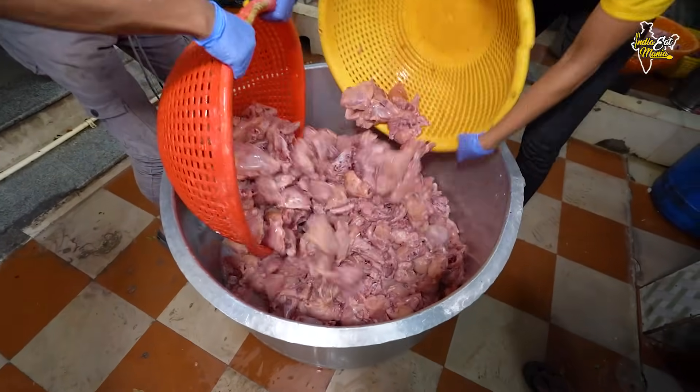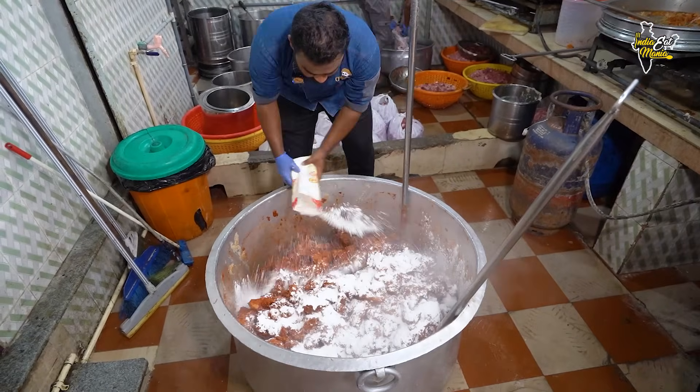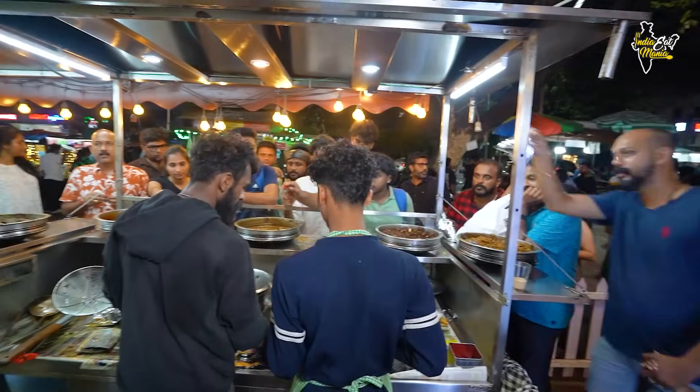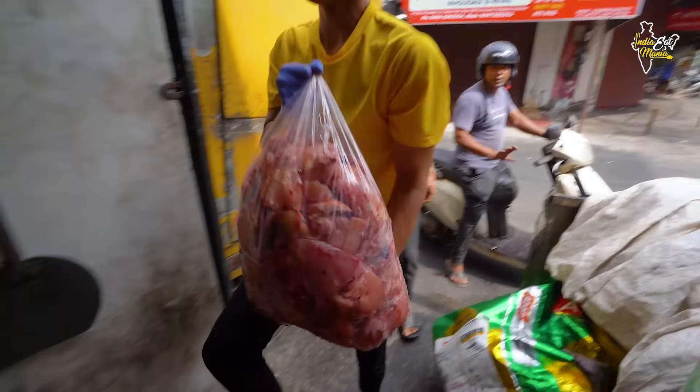Today I am going to show you the number one Kerala Kochi fried chicken, which is also called Kerala KFC. This is so famous in Kochi. The local meat of Kochi is prepared here, and this is why people eat this fried chicken. I am going to show you the KFC fried chicken from the market — you can see the fried chicken here.